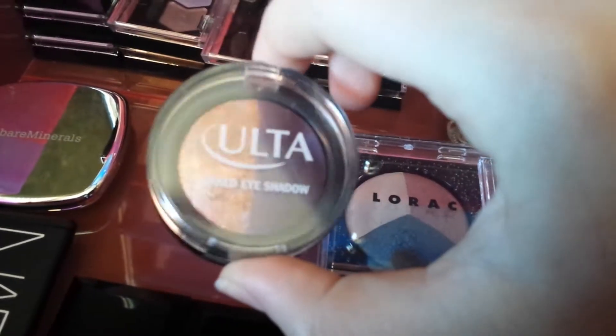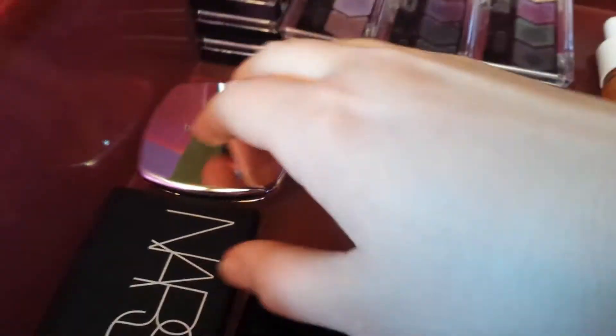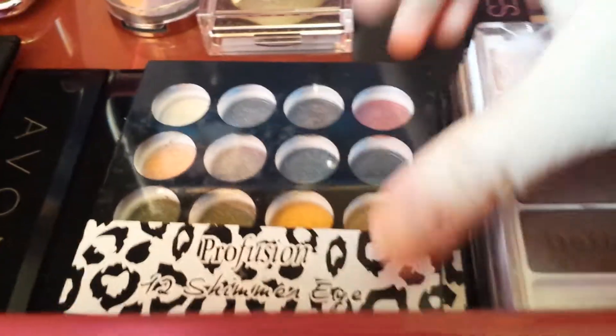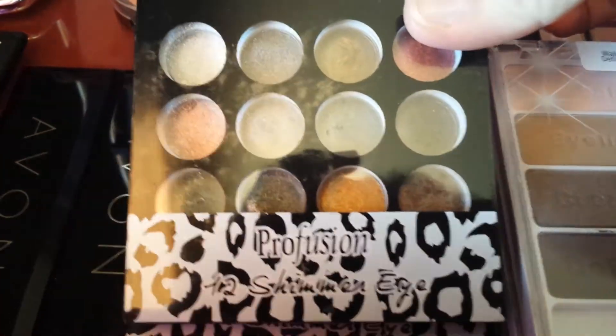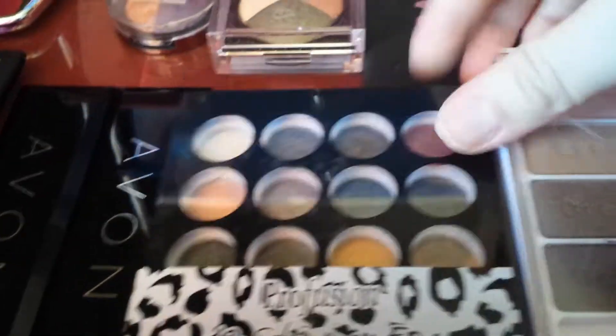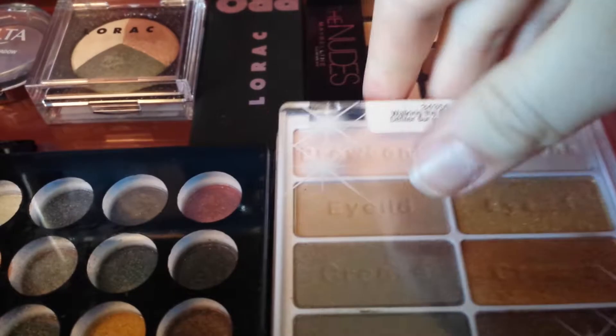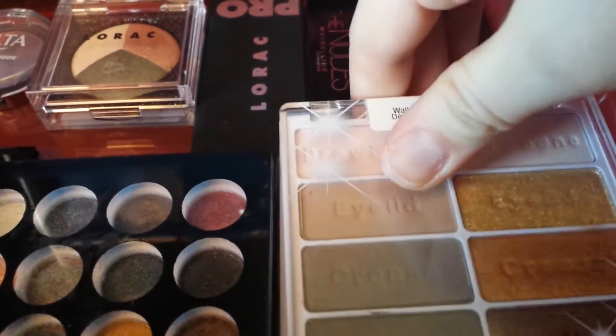I have the Maybelline The Nudes quad, the Rock, and one my fiancé picked out for me at Ulta — I love that one. Bare Minerals, and my favorite NARS duo in Kawaii, really pretty. I have Avon, the Profusion 12 shimmer eyeshadow which is really good for drugstore, Wet n Wild — these two were limited edition — and Sonia Kashuk. That's the fourth drawer.